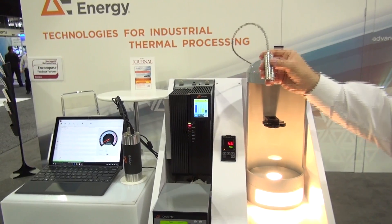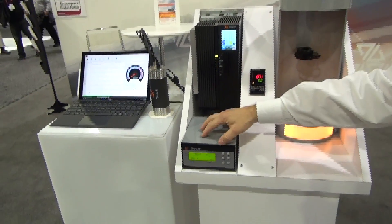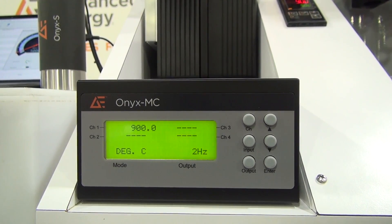It could be glass, aluminum, steel, or dark graphite materials. Customers are looking at pyrometers for two reasons: one, they might be using thermocouples today but those are just not accurate enough.